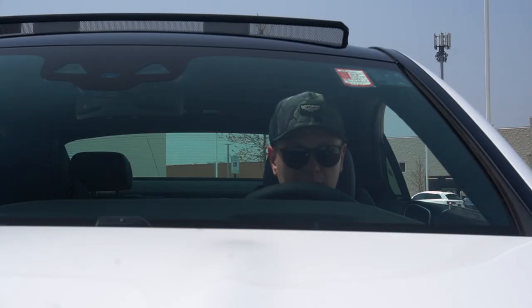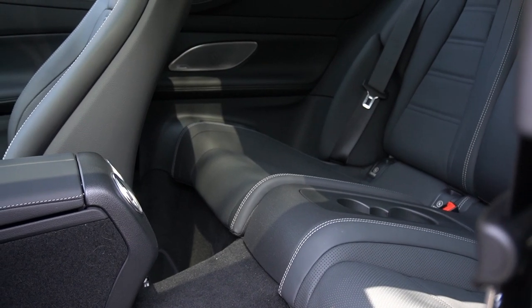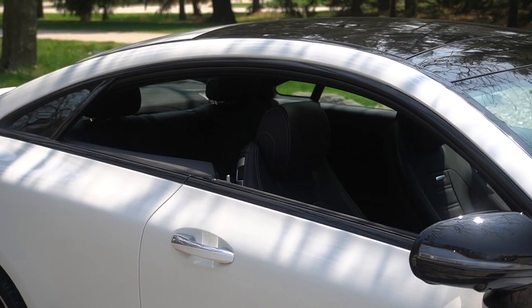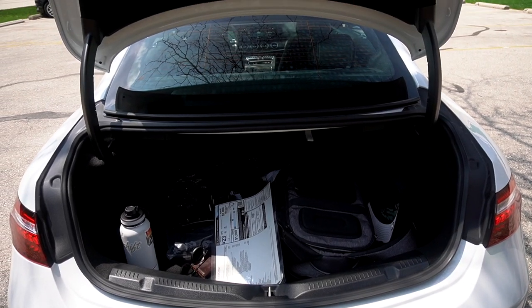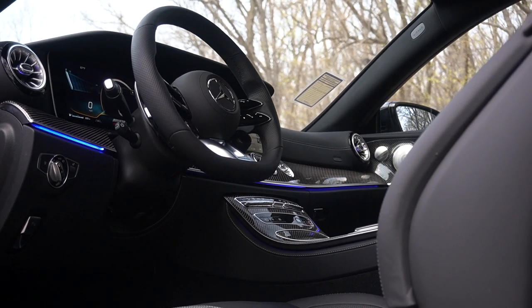This being the coupe, the rear seats are obviously less accessible than in a sedan, but they're actually large enough for full-grown adults. They get ambient lighting, Burmester speaker covers, charging ports, and other luxuries. My favorite thing about the back seats is the B-pillarless design — when you have the windows down it gives you such a feeling of open air and freedom, something you really don't get anywhere else. The trunk is also big with a good opening — it's deep and you can store a lot back there. From an interior perspective, I'd rather be in this E-Class than the equivalent Audi or BMW; it just feels a little more special.